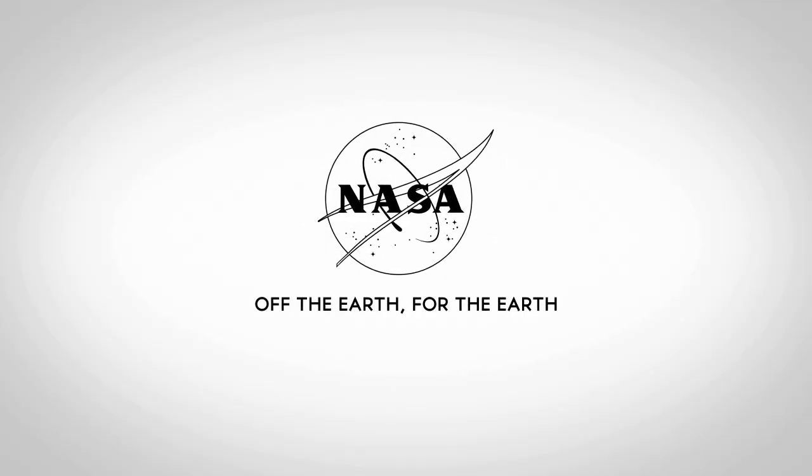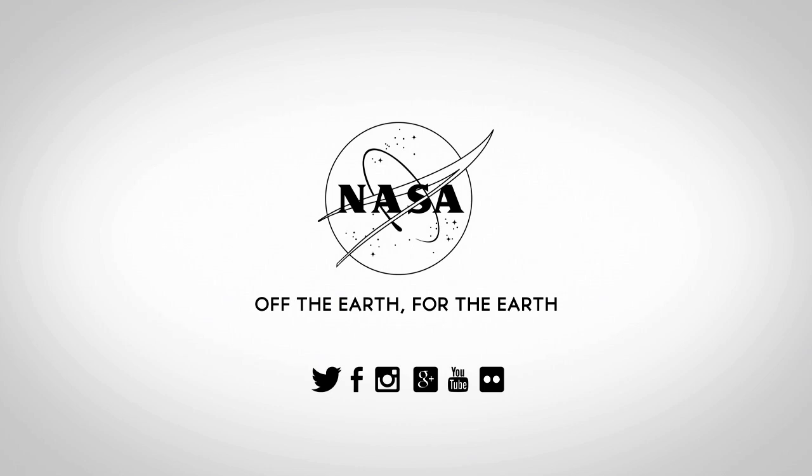We appreciate you so much for joining us this morning and telling us all about the INTERACT experiment going on board the station. Thank you for watching!